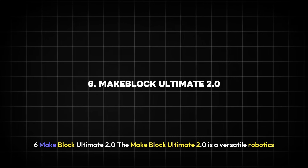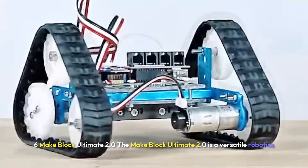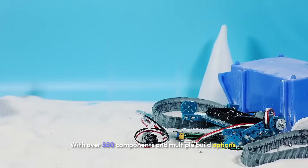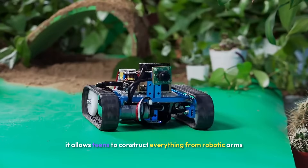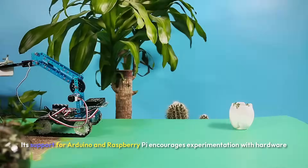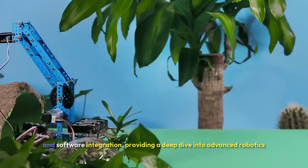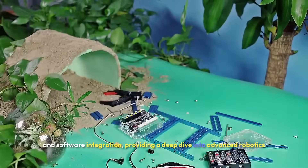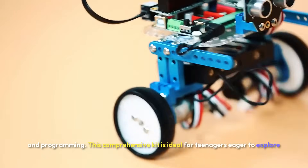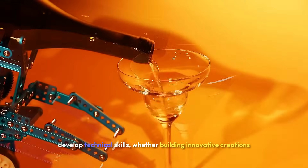Six: MakeBlock Ultimate 2.0. The MakeBlock Ultimate 2.0 is a versatile robotics and engineering kit designed for ambitious young creators. With over 550 components and multiple build options, it allows teens to construct everything from robotic arms and tanks to self-balancing vehicles. Its support for Arduino and Raspberry Pi encourages experimentation with hardware and software integration, providing a deep dive into advanced robotics and programming. This comprehensive kit is ideal for teenagers eager to explore engineering and coding.